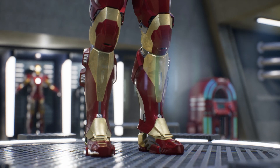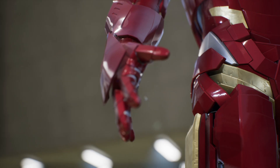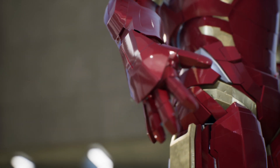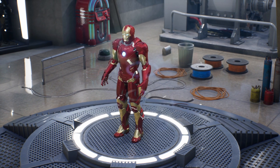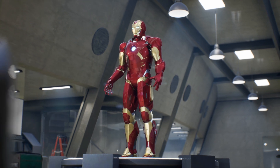Iron Man can unleash potent repulsors from the palms of his hands and feet, emitting devastating energy blasts. Additionally, the shoulders and arms house guided missiles capable of neutralizing any threat. The Mark 9 also incorporates JARVIS, a sophisticated artificial intelligence system that provides tactical analysis, real-time information, and assists in decision-making during battles.